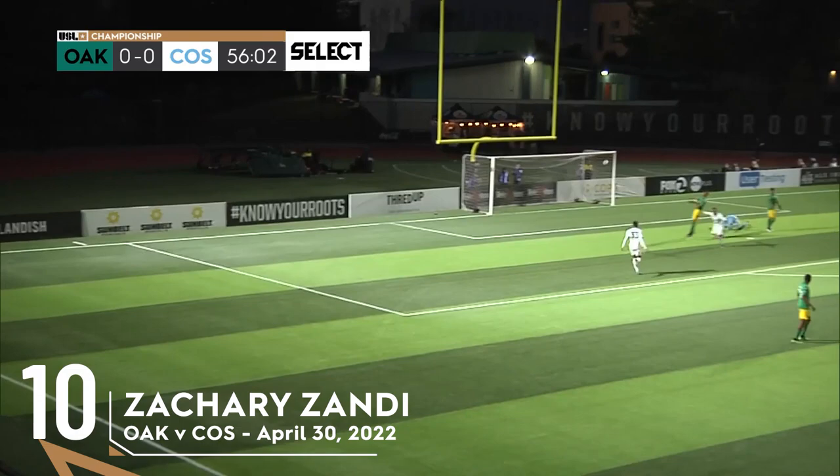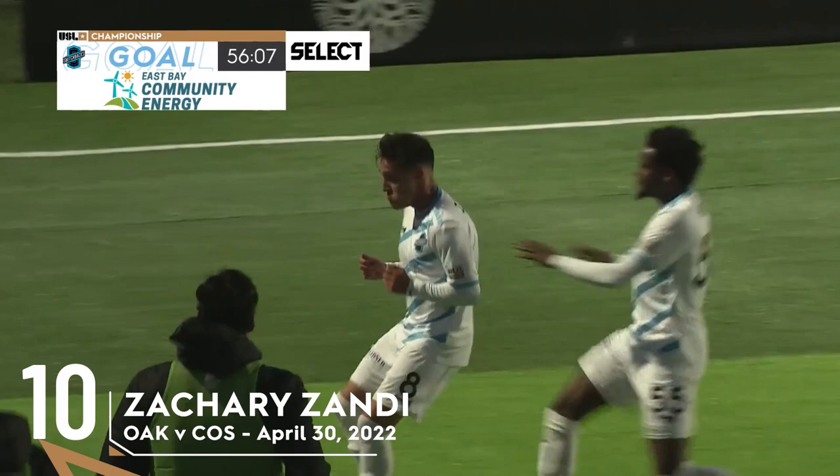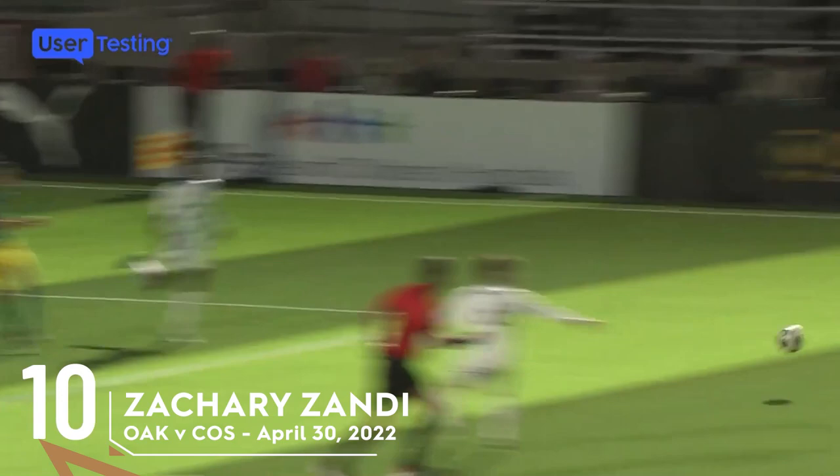Maka Gila threaded that through brilliantly and now Colorado Springs has the opener. It's Zach Zandy. Just look at this.